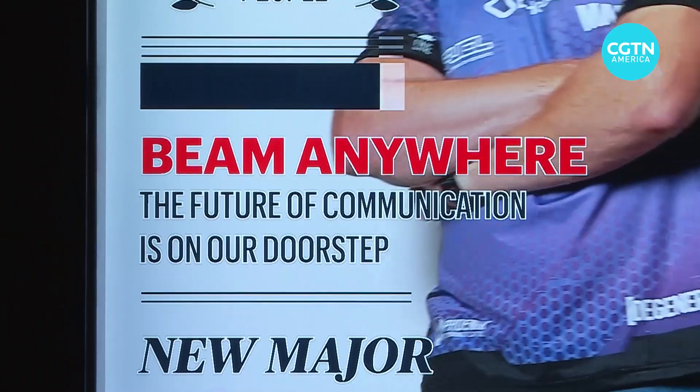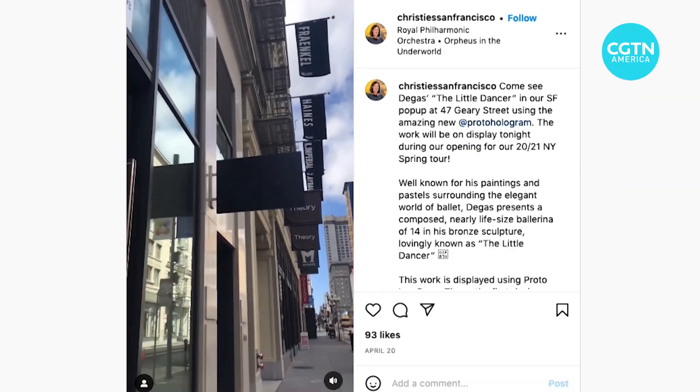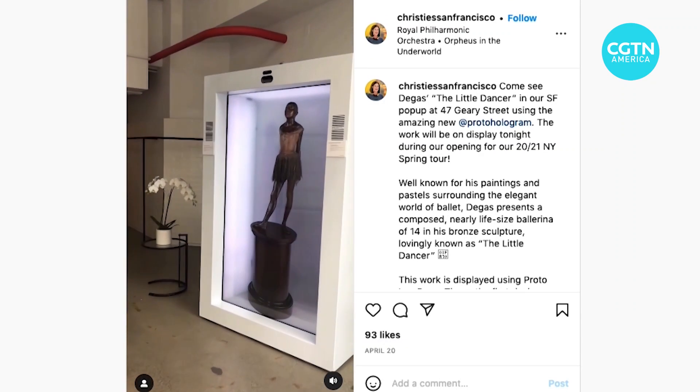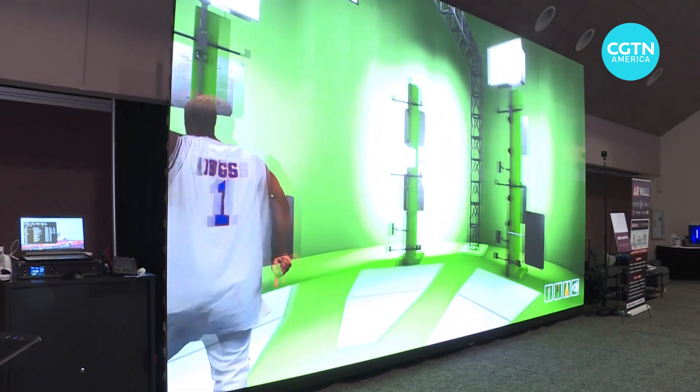Recently, they just beamed tens of millions of dollars worth of artwork, beaming them from their showrooms into all the different auction houses. More people are seeing them, so more people are bidding on them. They also just did the Asia Star Awards, beaming superstars from Hong Kong to Singapore in real time for them to present.